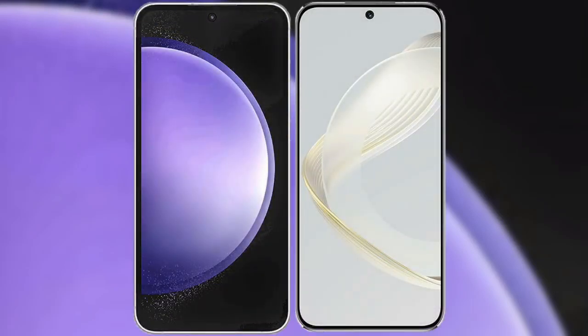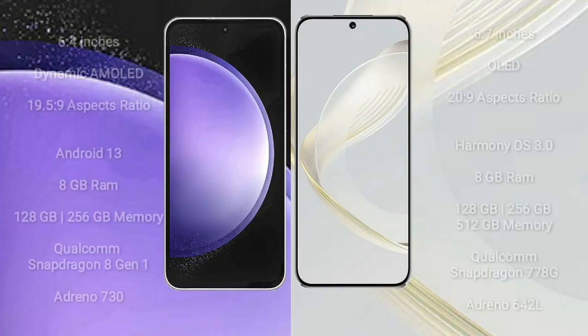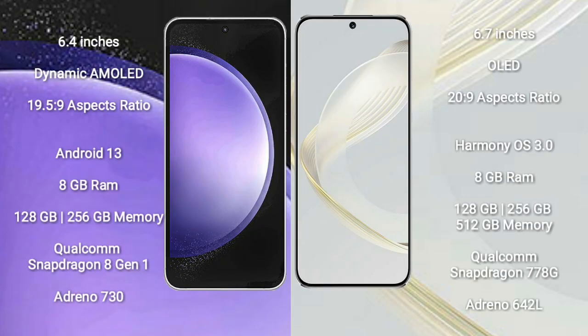I will compare the new Samsung Galaxy S23 FE with Huawei Nova 11. Samsung Galaxy S23 FE comes with a 6.4 inches dynamic AMOLED display. Huawei Nova 11 comes with a 6.7 inches OLED display.